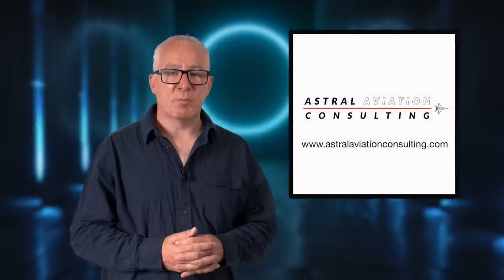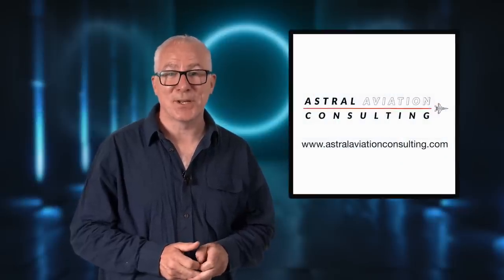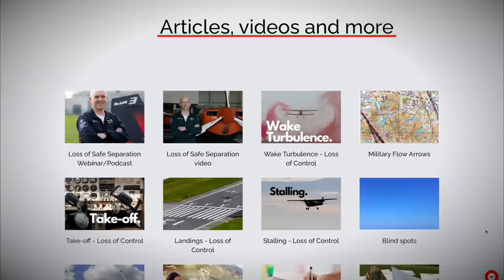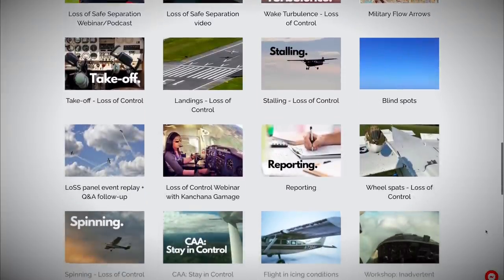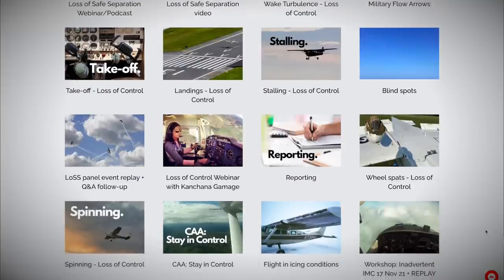The Flying Reporter pilot briefing is brought to you in association with Astral Aviation Consulting. Astral is currently working with the UK CAA to provide free safety resources and workshops for general aviation pilots.